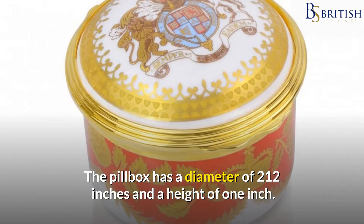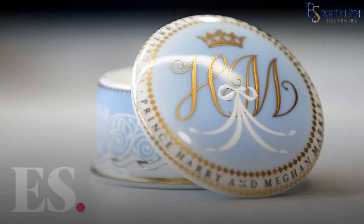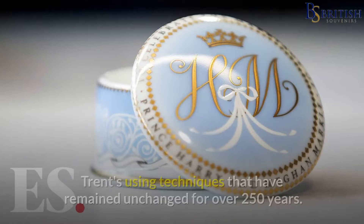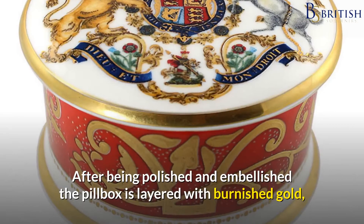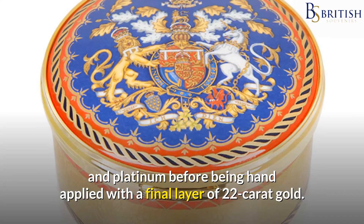The pillbox has a diameter of 2½ inches and a height of 1 inch. The couple's initials are entwined in gold and silver on the removable lid with the royal coronet above. The collection is handcrafted in Stoke-on-Trent's potteries using techniques that have remained unchanged for over 250 years. After being polished and embellished, the pillbox is layered with burnished gold and platinum before being hand applied with a final layer of 22-karat gold.